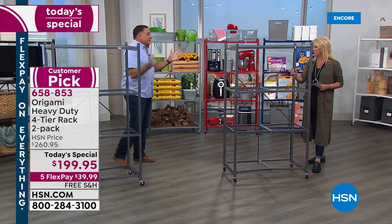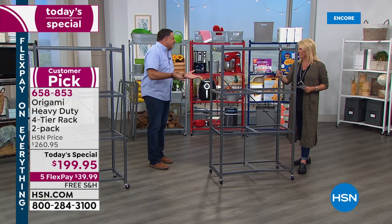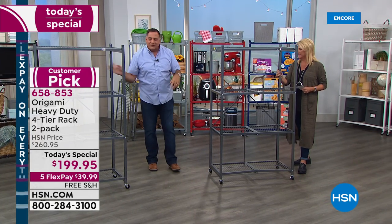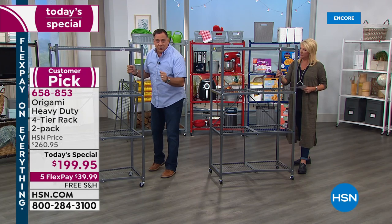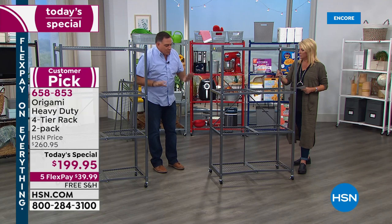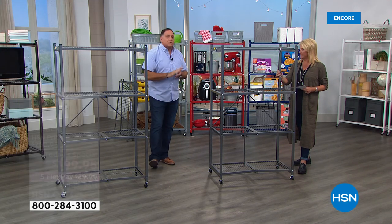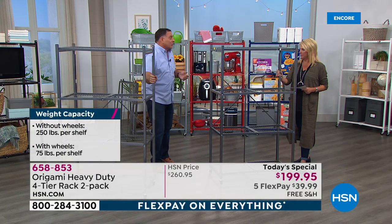You might think: something that opens, closes, and folds — how strong could that be? Here's the thing: these are all powder-coated steel through and through. Each one of these, with the wheels on it, will hold 75 pounds on each shelf for a total of 300 pounds that you can roll around.